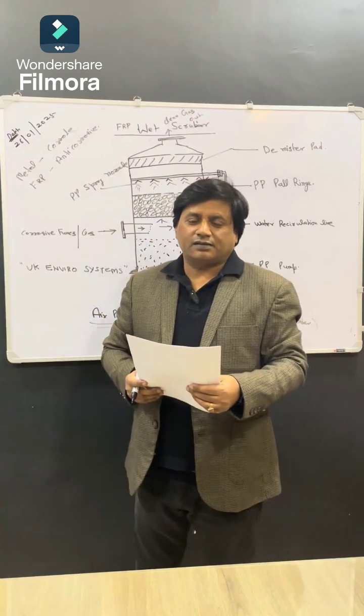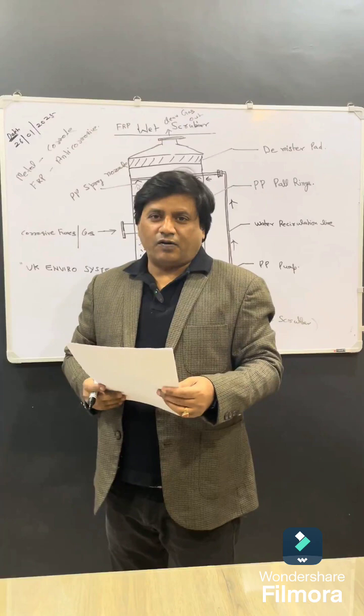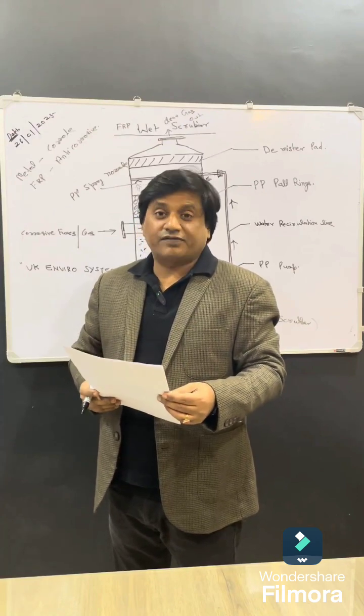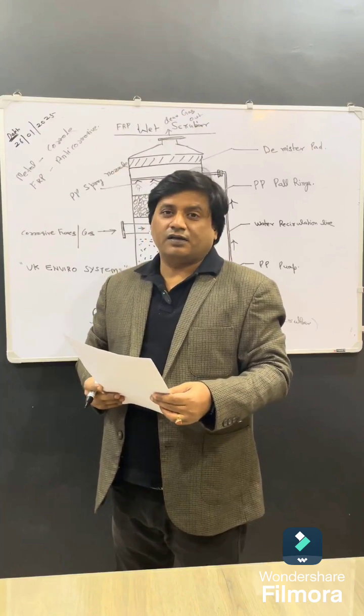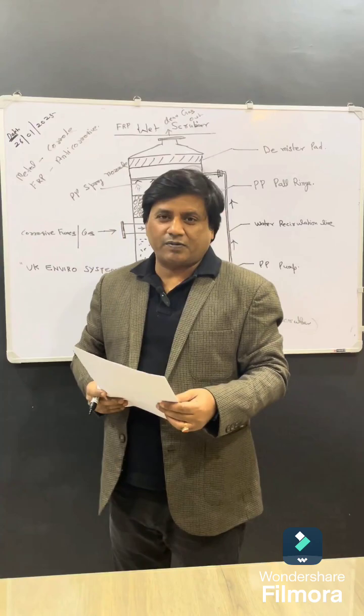Hello friends, welcome. This is Anil Singh, Founder and MD of UK Enviro Systems Private Limited. I have 30 years experience of FRP, wet scrubber systems, FRP storage tanks, and many kinds of FRP products.